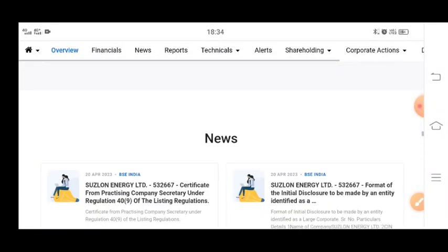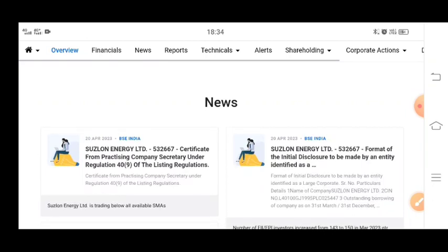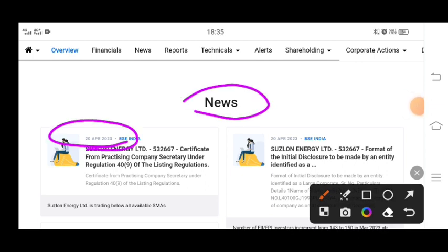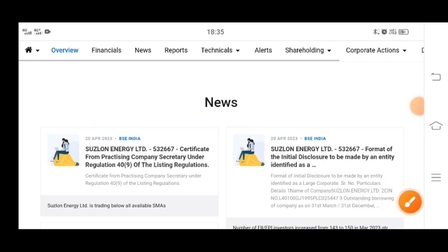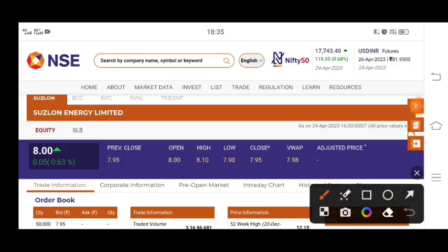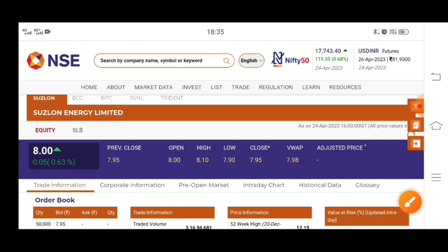Let's see how the levels look in today's data and what the latest news is. Looking at the chart, the previous closing is shown. The stock opened at 8 rupees, hit a high of 8.10, and then the low was 7.90.